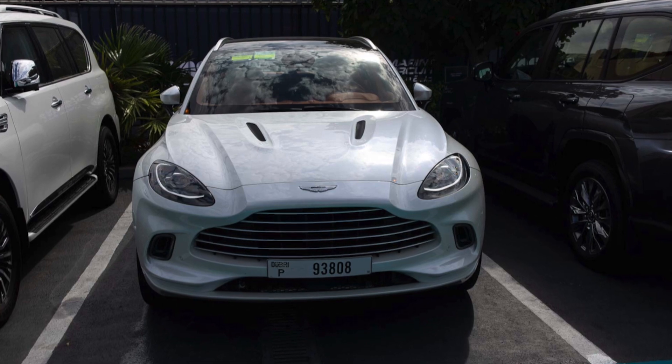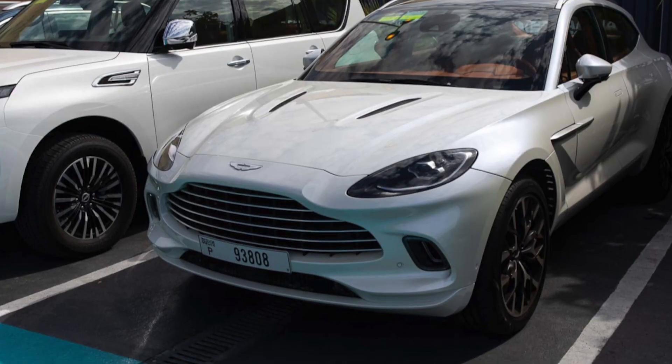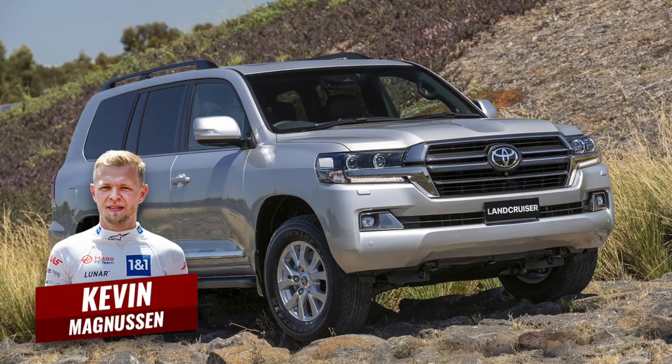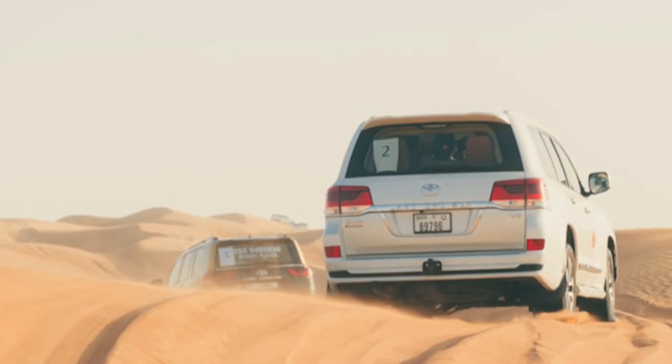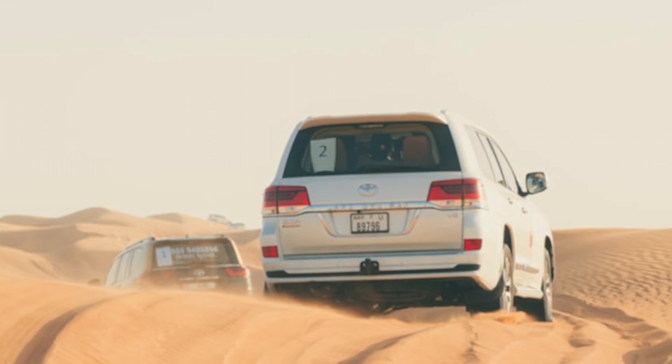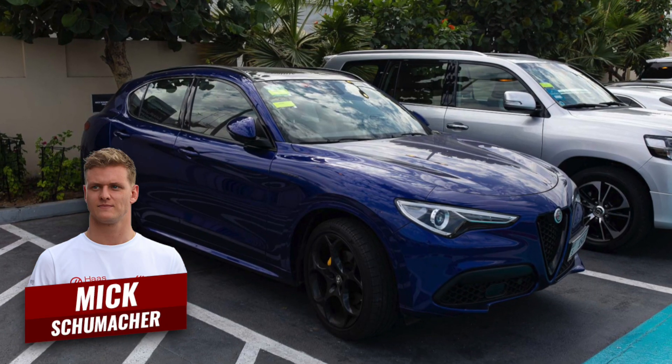Lance Stroll was driving an Aston Martin DBX, as he's done for most of the year. Also leaving F1 is Mick Schumacher — maybe he'll return in the future; just look at Nico Hülkenberg, who is replacing him. Kevin Magnussen was driving a silver Toyota Land Cruiser — great cars for that part of the world with all the sand dunes. Teammate Mick Schumacher was in an Alfa Romeo Stelvio, not the Quadrifoglio souped-up version.